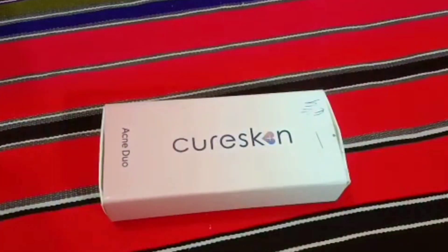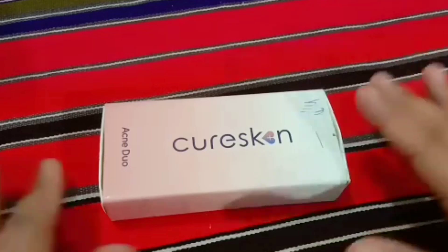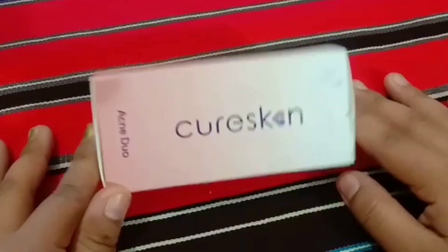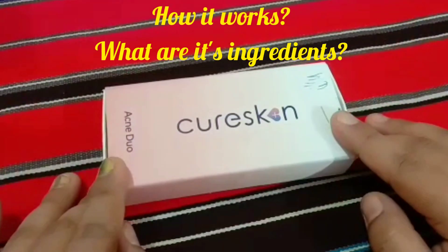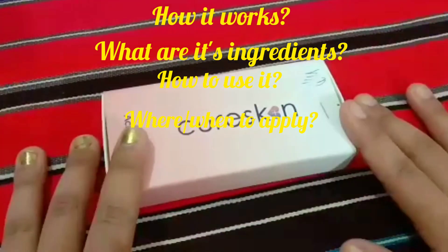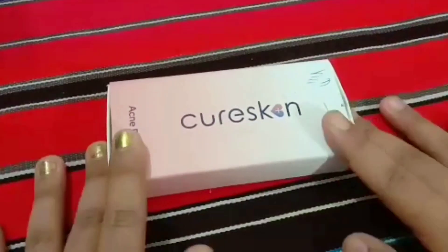Hello friends, welcome back. Today I'm going to share a review video on another product from the KioSkin app. This is one of the combo products I received from KioSkin when I was getting treatment online. In this video I'm going to share my experience about this product — how it works, what the ingredients are, how to use it, and when to apply it. If you want the full information, please watch till the end.